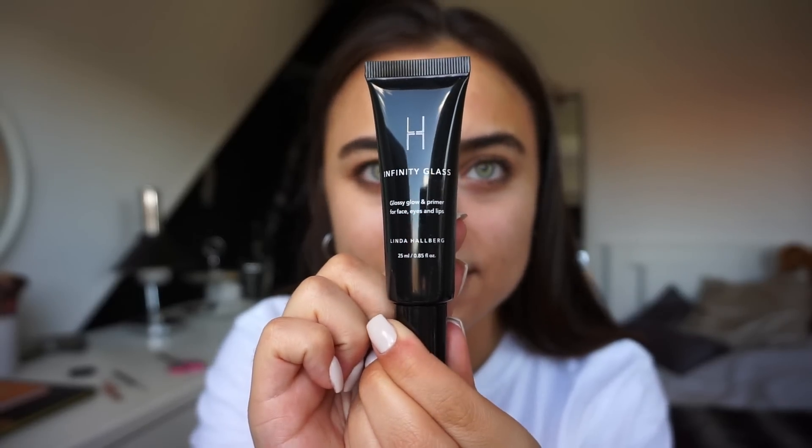Next I'm going to try out the Linda Halberg infinity glass primer. This is supposed to give you very glossy and glowy skin and it's for the face, eyes, and lips. I'm just gonna apply some with my finger — my face really needs that glowy glossiness right now. I'm gonna put some on my lips as well. Oh my gosh, I look so dewy and hydrated. I love this stuff.